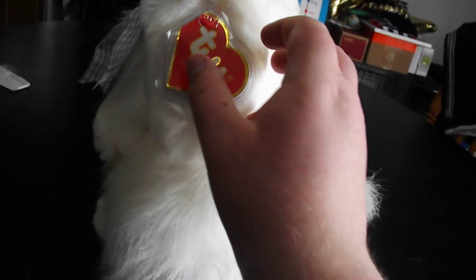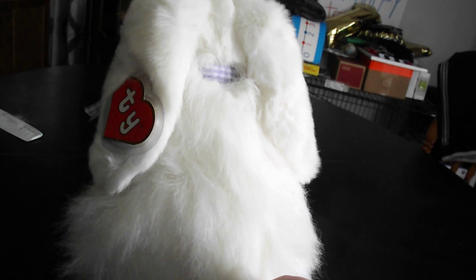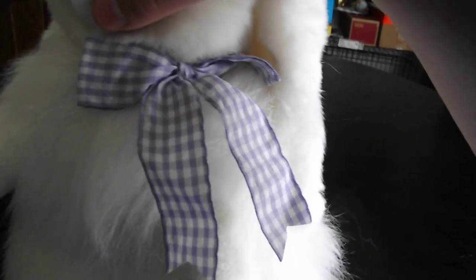This thing is beautiful. Here's the tag. Back of him or her. Oh my god, this thing is beautiful. I'm so happy I got this in my collection. And whiskers. Nice purple plaid ribbon. And tush tag berry — there it is.